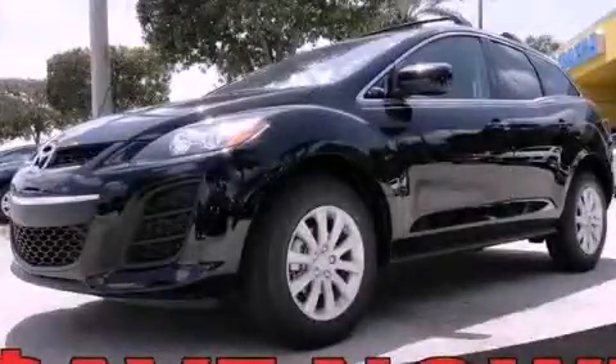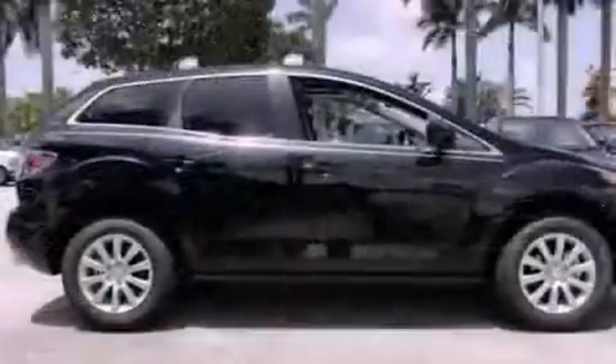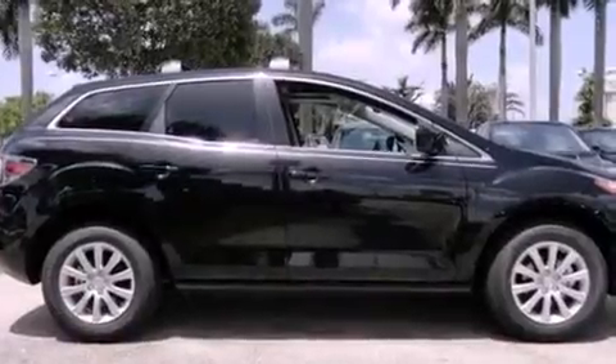This is a brand new 2011 Mazda CX-7. Safety, space, and comfort.